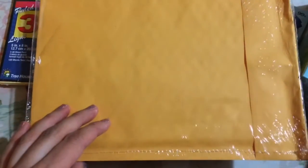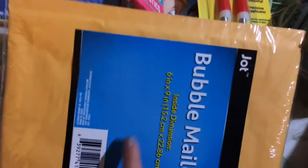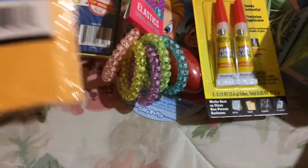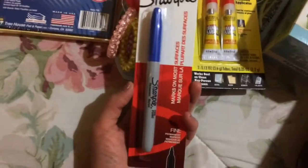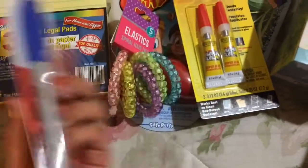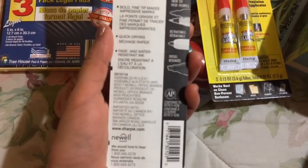The only difference between this and other bubble mailers I've bought is that this one doesn't have lines for the addresses — it's just blank underneath, which I'm fine with. I also picked up a Sharpie just to have on hand. I don't always see the blue one, so I went ahead and picked this up. It's the fine point and it says assembled in the USA.